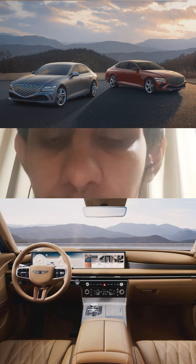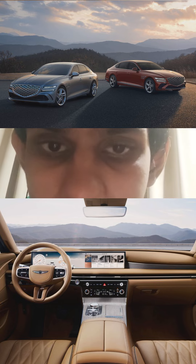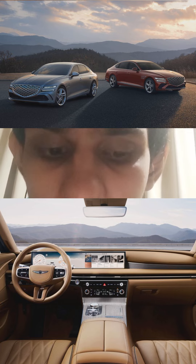In terms of the competition, based on this information at this given moment, I believe that the G80 is still not as good as the Lexus ES, but certainly better than the Volvo S90, V90, the Jaguar XF, and the Maserati Ghibli with no problem whatsoever.